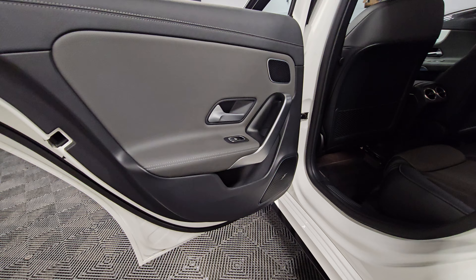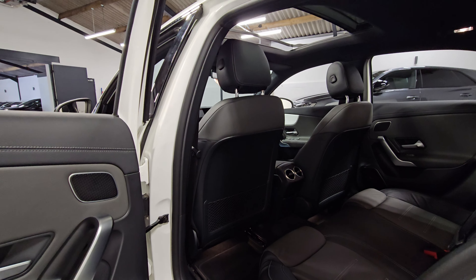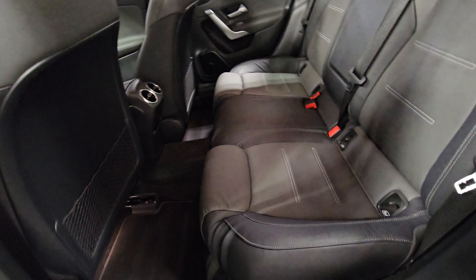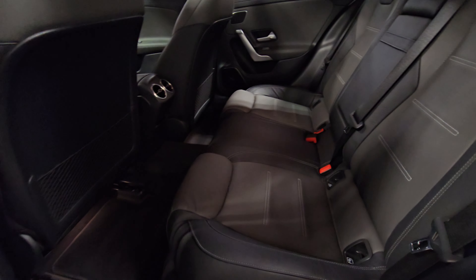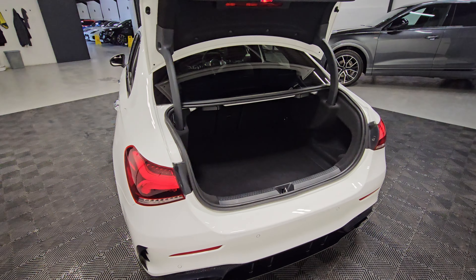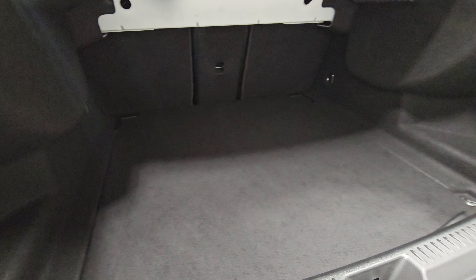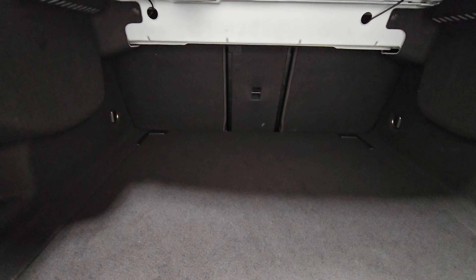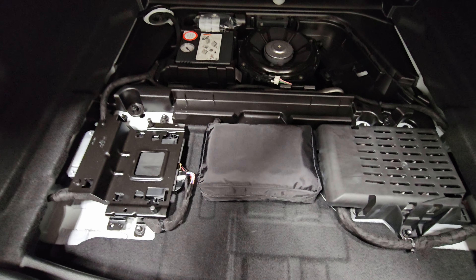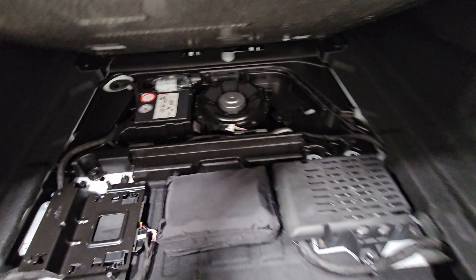Just moving into the rear now — all in condition. Moving into the boot space now, all looking fantastic. We've got the load-through to the rear seats as well. Just underneath you can see we've got the first aid kit in the middle there, along with the pump and tyre weld, and we can see the subwoofer for the sound system as well.